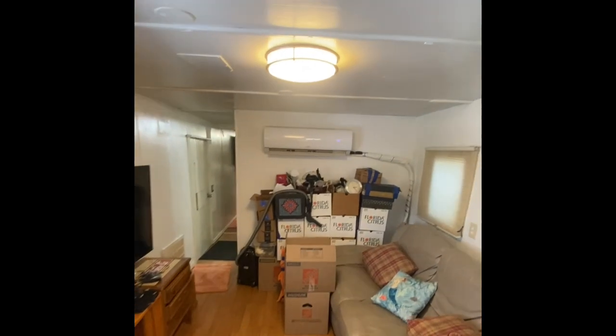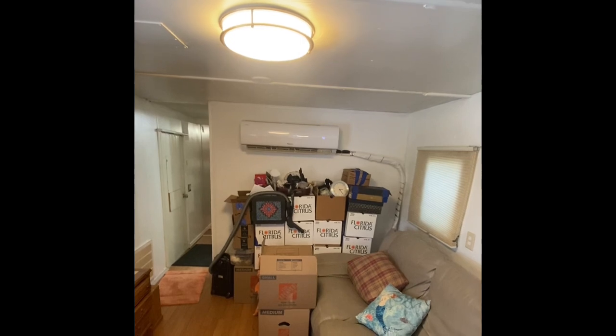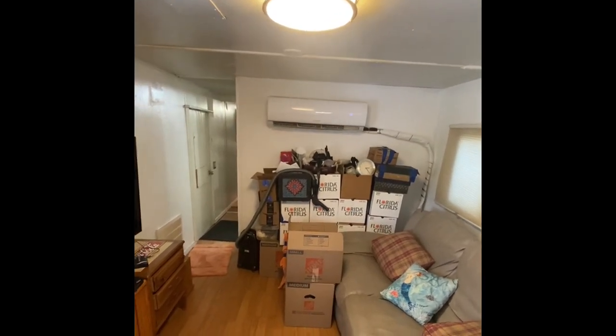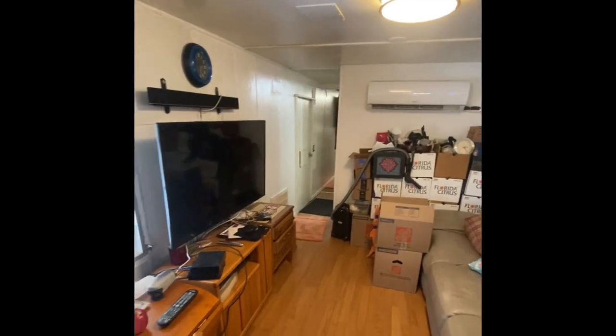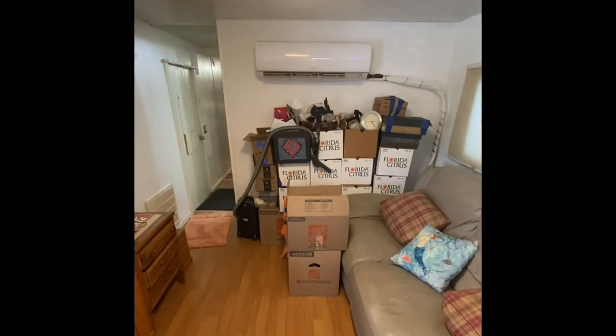The living room comes with a newer mini-split unit on the wall that kicks off heat and air. They are remote controlled and extremely efficient. Now a lot of the stuff that you see is gonna go — as you can see the boxes are getting packed up to head out.